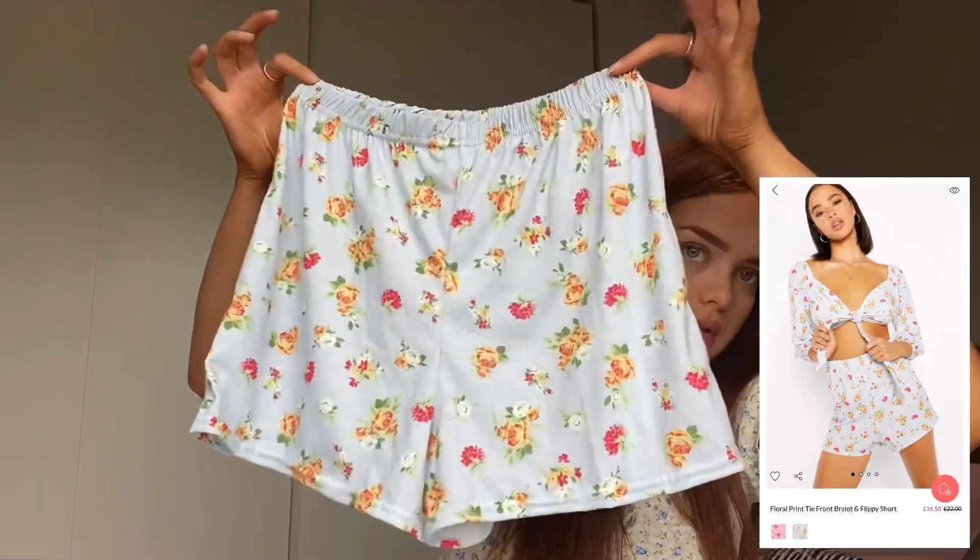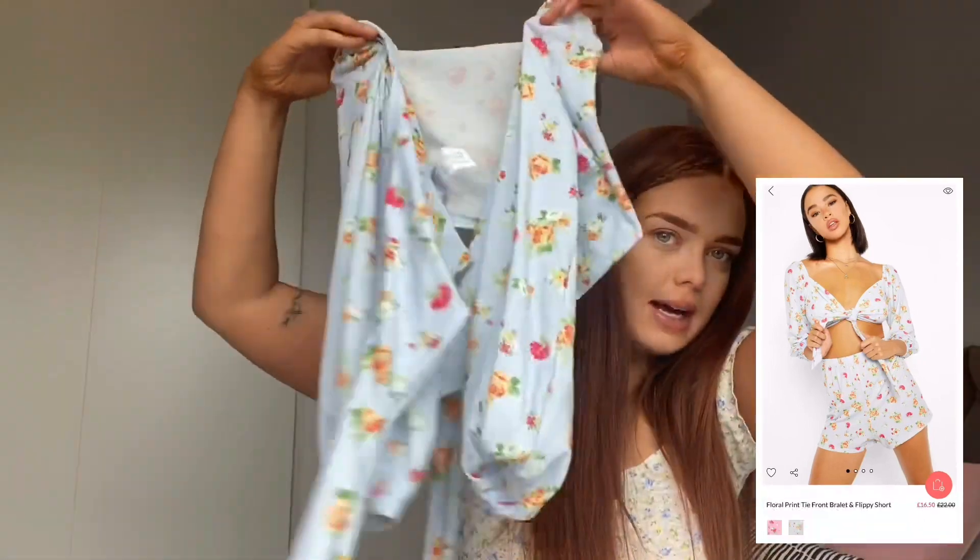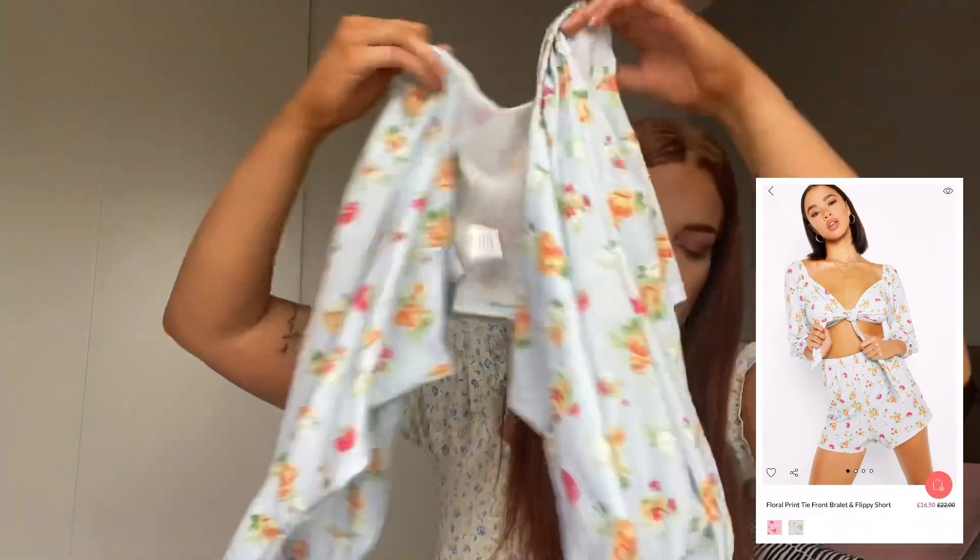Then I got this set, which was quite annoying because I was really looking forward to it. I thought it would be so cute on a summer's day. You get these little shorts that tie in the middle and it's cropped, but it's just a weird fit on me. With me being quite tall, it just doesn't look right, which is unfortunate because it's a really cute set.